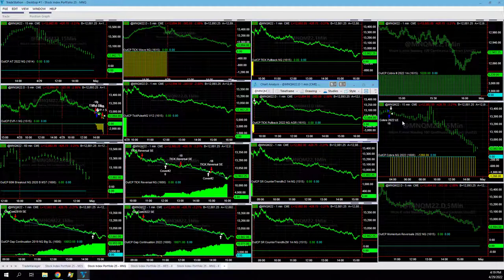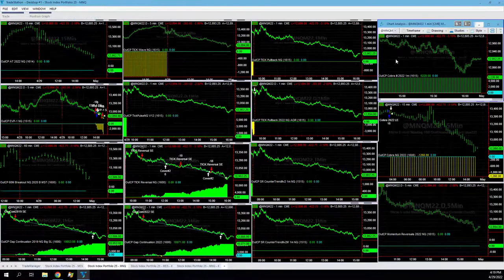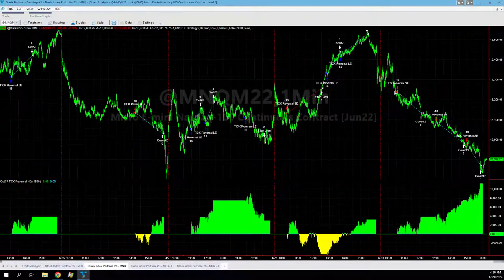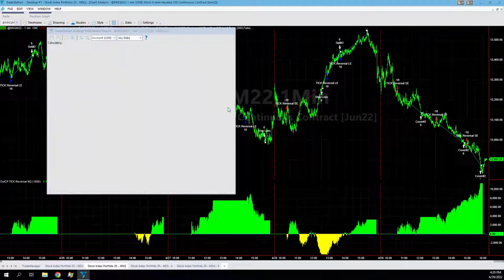But four other strategies did really well. Cobra 3 shorted the market, got out there — good exit on that. There was a small reversal but then the market moved lower. Tick Reversal: short, short, short — perfect, really great trading today on that. Brand new equity peaks in Tick Reversal.